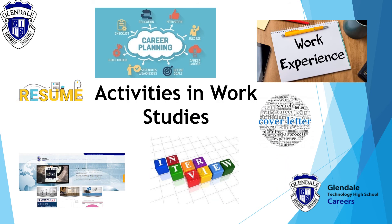Through this course, students will create a career plan, identifying their strengths and weaknesses. Students will work on resumes, cover letters, interview preparation and will have the opportunity to participate in work experience.